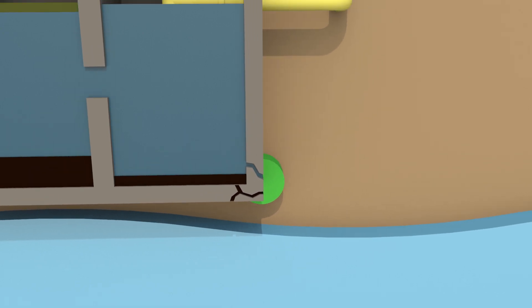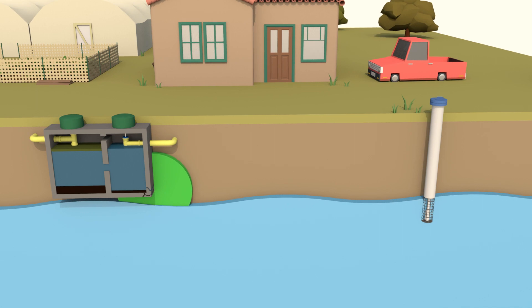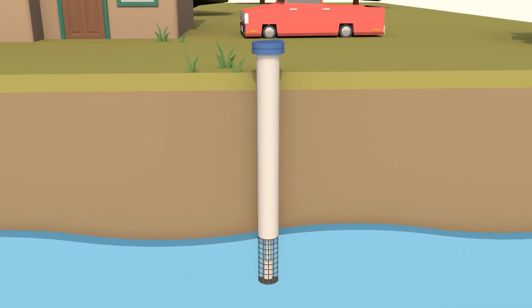Leakage from septic tanks, waste disposal sites, or underground storage tanks can also migrate into groundwater. It's important to protect your water at the source as a proactive, frontline defense to maintaining safe drinking water.